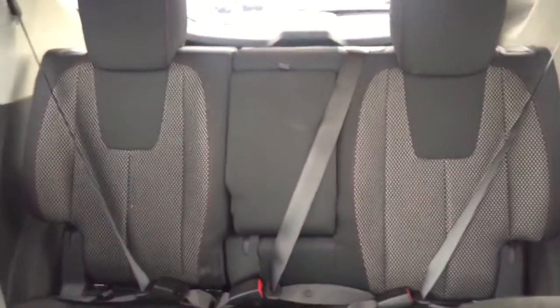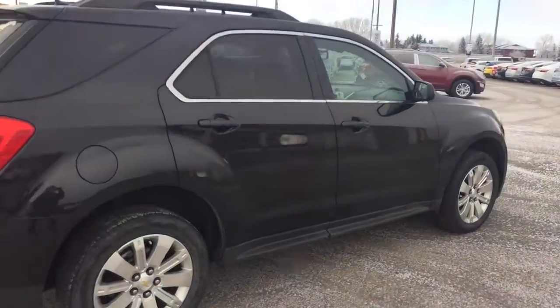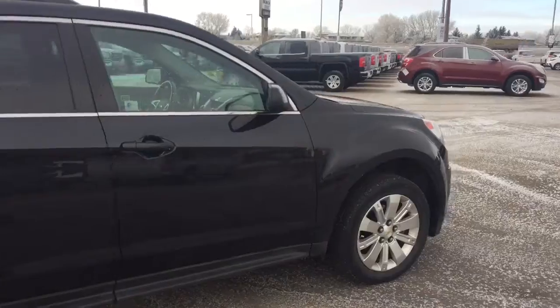Comfortable seating for five with plenty of cargo space and much more. So hurry in or give us a call today at Davis Chevrolet to book your test drive.